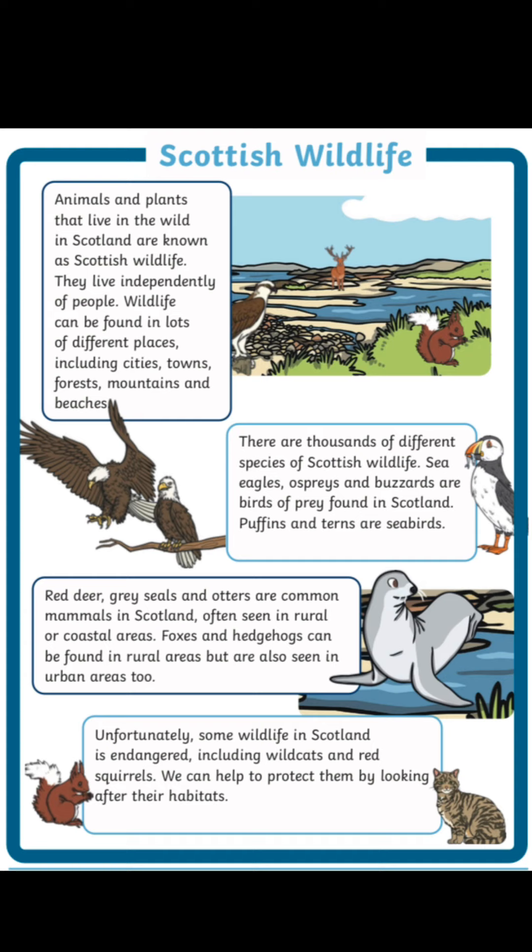Puffins and terns are seabirds. Red deer, grey seals and otters are common mammals in Scotland, often seen in rural or coastal areas. Foxes and hedgehogs can be found in rural areas but are also seen in urban areas too.